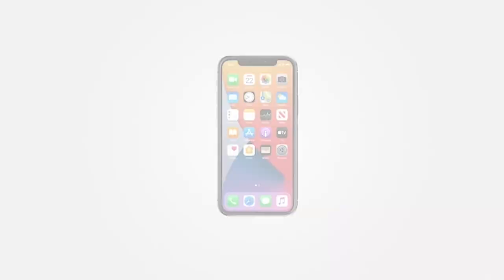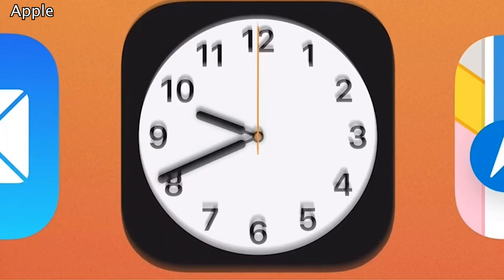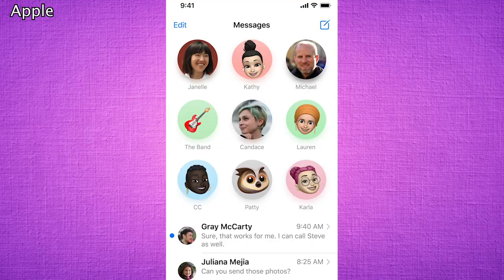iOS 14 brings the largest update to the home screen, along with improvements to apps, widgets, messages, and Siri. The home screen continues to be easier to customize, adding larger widgets and your favorite shortcuts. And in Messages, you're now able to easily find your favorite contacts' conversation by pinning those messages at the top of the app.